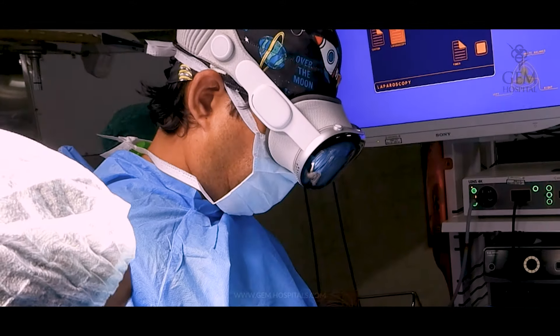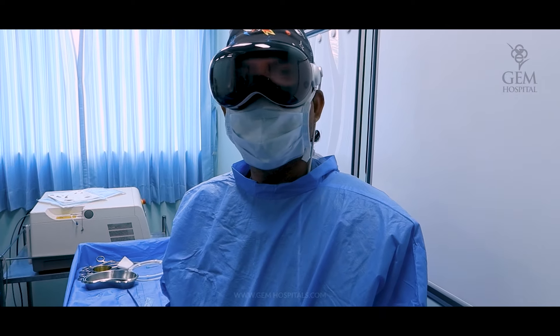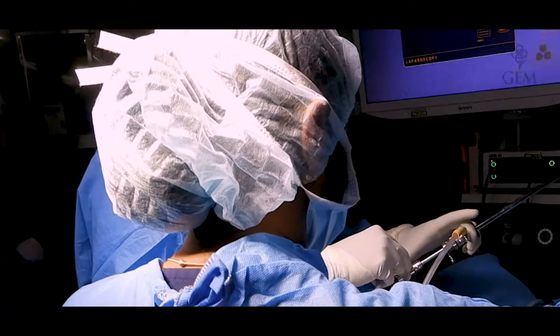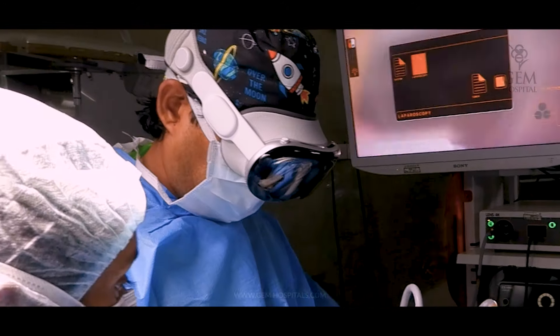Hi, this is Svev Sankran from Dem Hospital. Today we are doing a 2.5 cm ring and velvet stone procedure. Let's go from the Apple Vision Pro — Apple Vision Pro in Endourology.